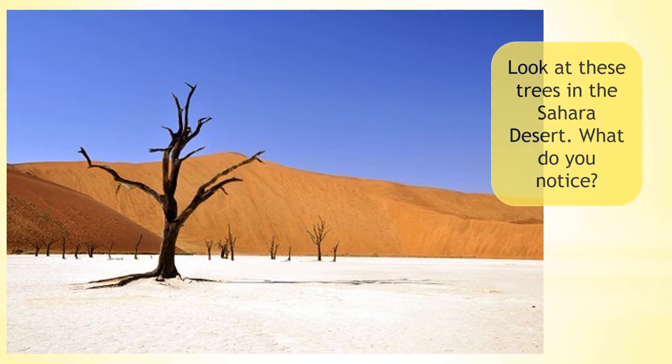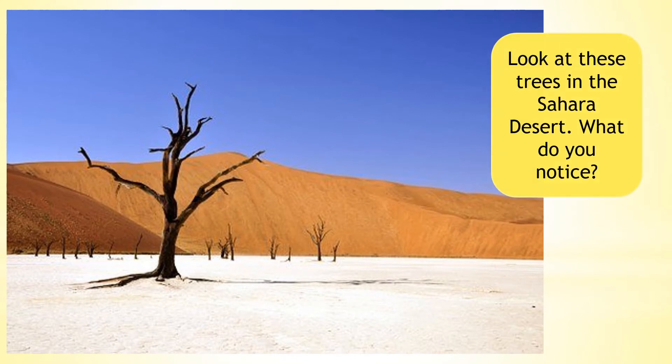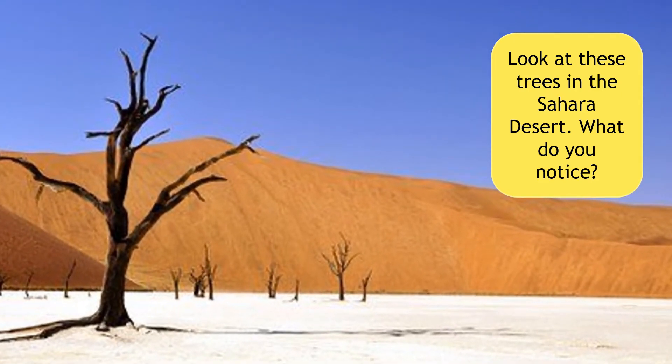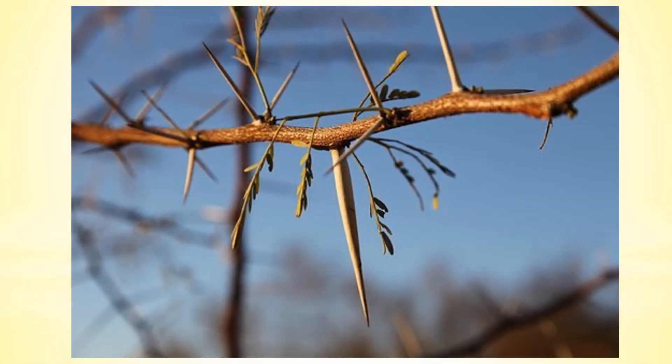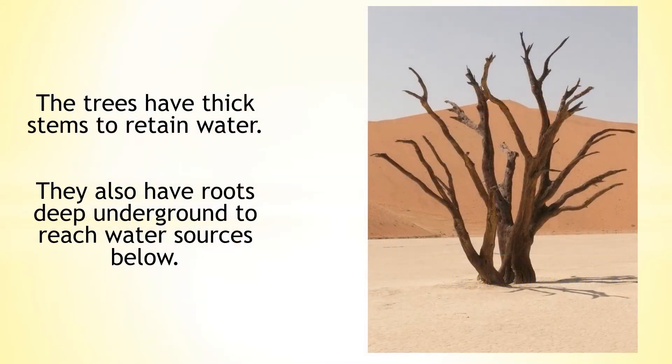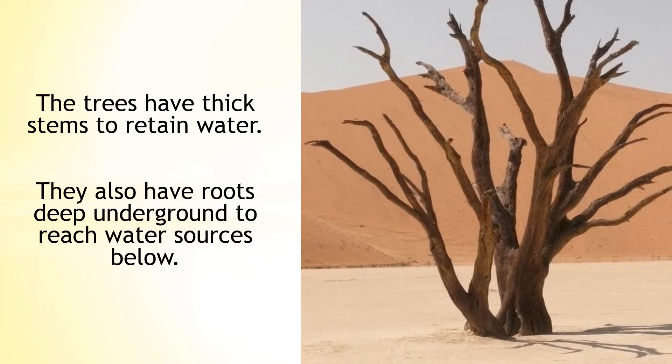Look at these trees in the Sahara Desert. What do you notice? The trees have spines instead of leaves — this is to stop any loss of water. The trees also have thick stems to retain water, and roots deep underground to reach water sources below.